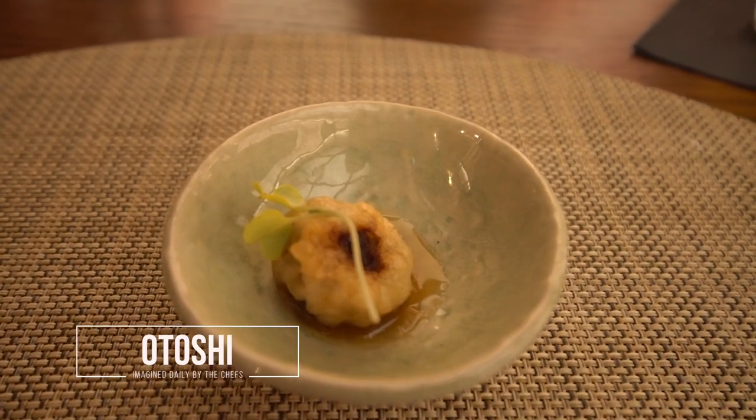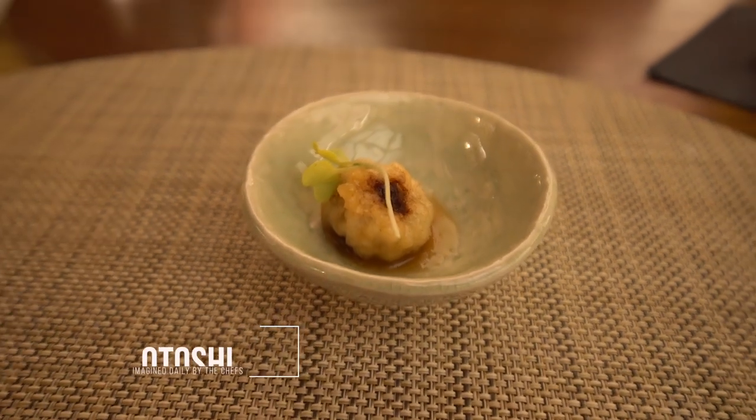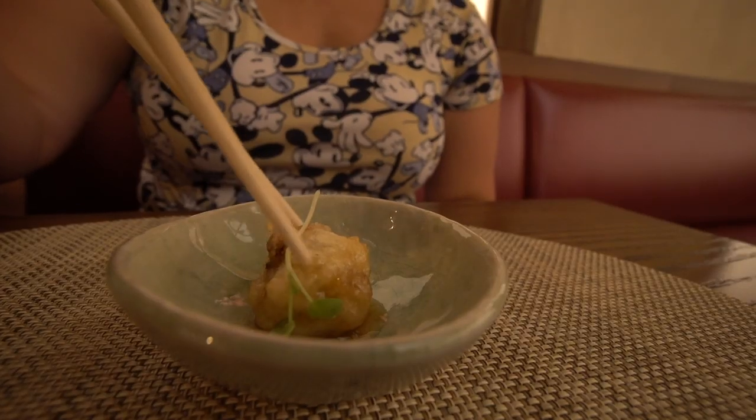We're actually here with our friends Dawn and Elliot. The three of us got the tasting menu, which is $130 a person and it's seven courses. Our first course just arrived and it is the atoshi, which is a Wagyu meatball that's deep fried with a citrus teriyaki on it. It smells amazing. Josh did not get the tasting menu; however, complimentary of the chef, they did bring him out his own atoshi. This is their version of an amuse-bouche.